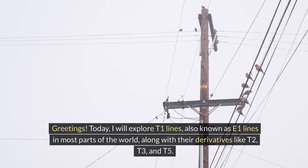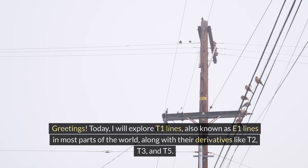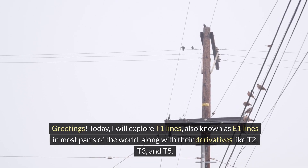Greetings. Today I will explore T1 lines, also known as E1 lines in most parts of the world, along with their derivatives like T2, T3, and T5.